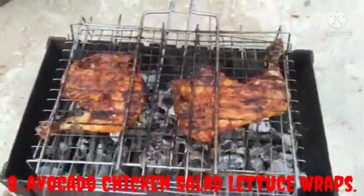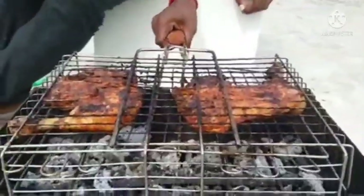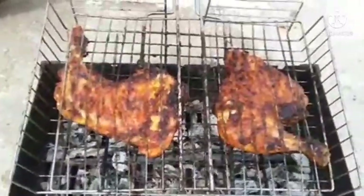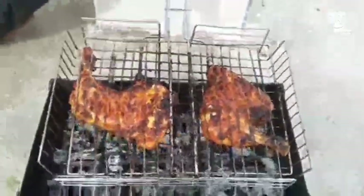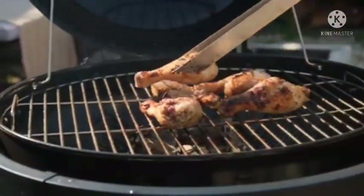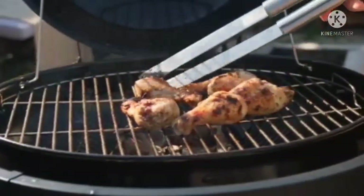Avocado Chicken Salad Lettuce Wraps. Chicken salad lettuce wraps are a mouth-watering lunch favorite. They consist of healthy avocado and have a low carb of 3.2 grams — no mayonnaise needed at all. They satisfy the urge for a delicious lunch and are also quick to make. These tasty wraps are one of my best low carb high protein recipes, great for a busy work lunch.